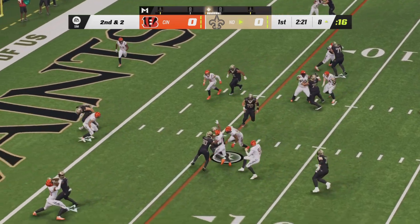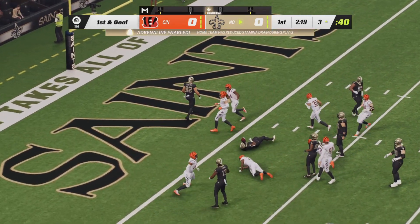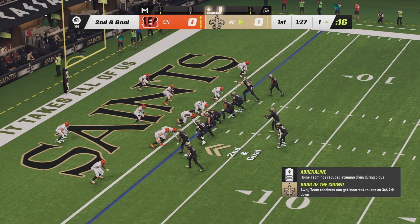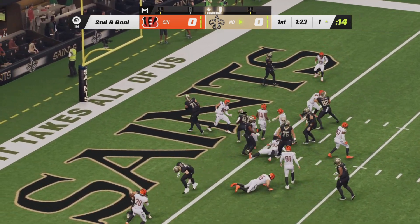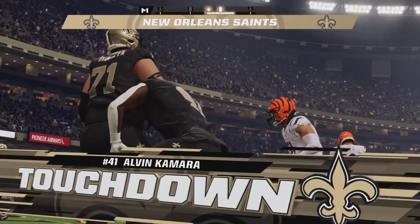A handoff to Kamara up the middle, he will go left side now with a first down carry inside the five. Second down and goal now for the Saints. Kamara in the backfield to Winston's left side. Winston will take a shotgun snap, hand it off to Kamara going up the middle with a juke move into the end zone.